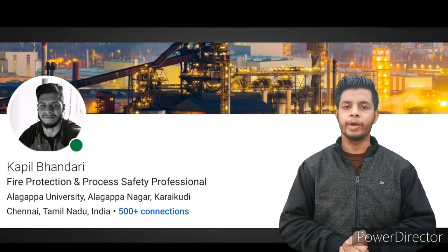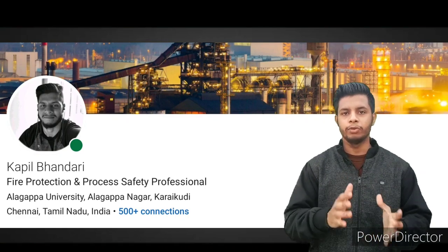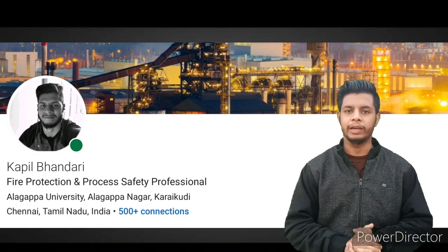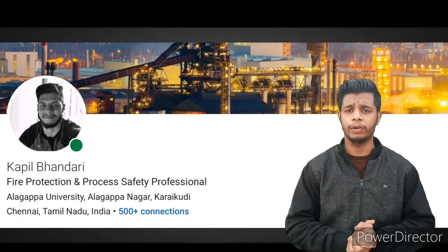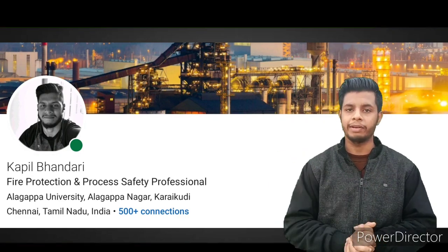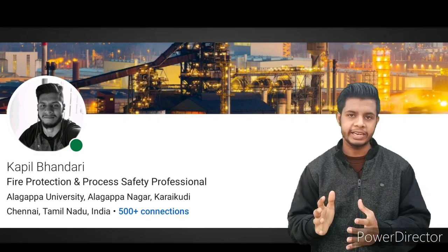Namaskara, hope all are safe and doing well. Previously I made one video on LinkedIn which received a lot of support. After that, I visited many LinkedIn profiles of fire and safety professionals and found that 90% of them are incomplete — and that is the main reason why you are not getting a job. In this video I'm going to tell you step by step how you can customize your LinkedIn profile in a professional way.